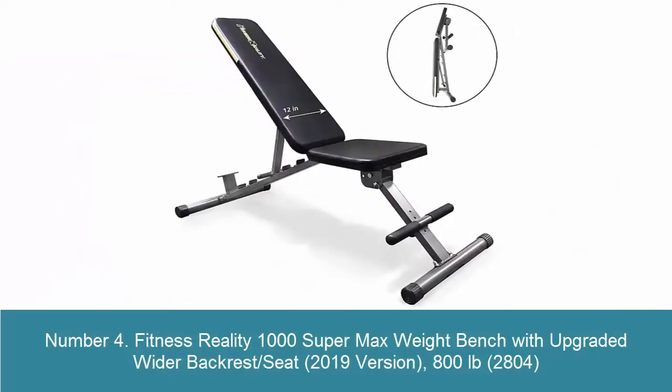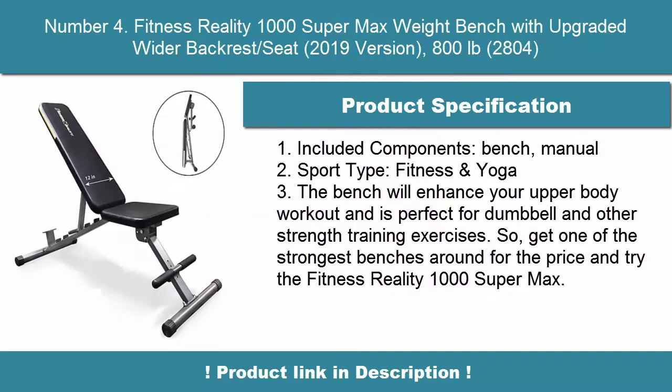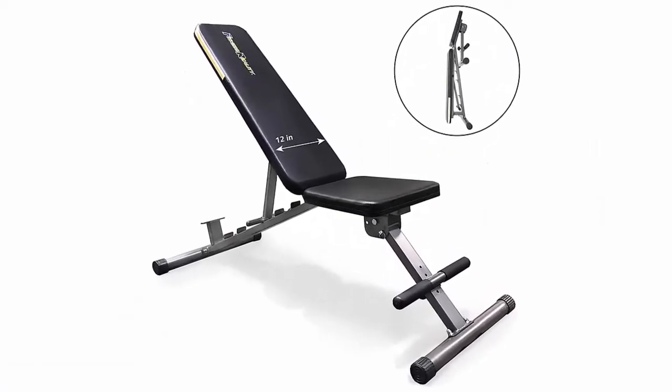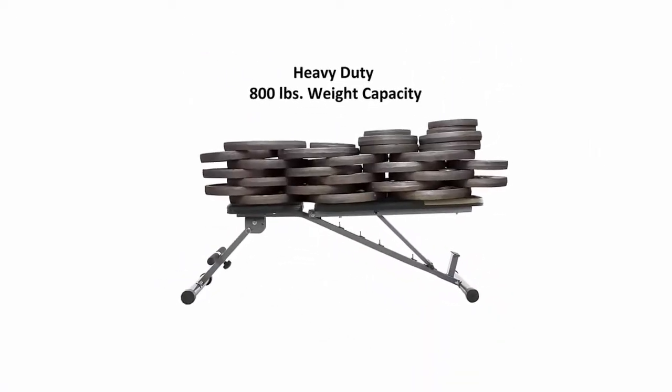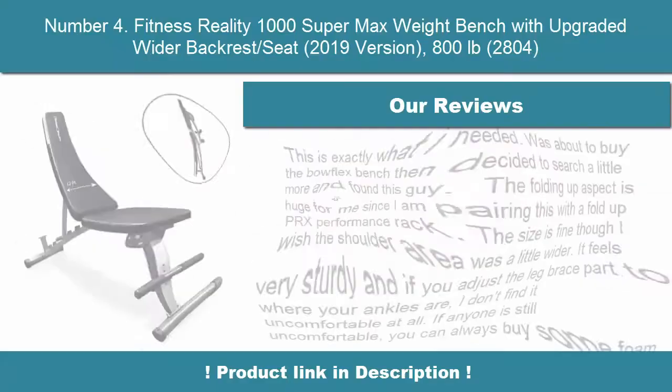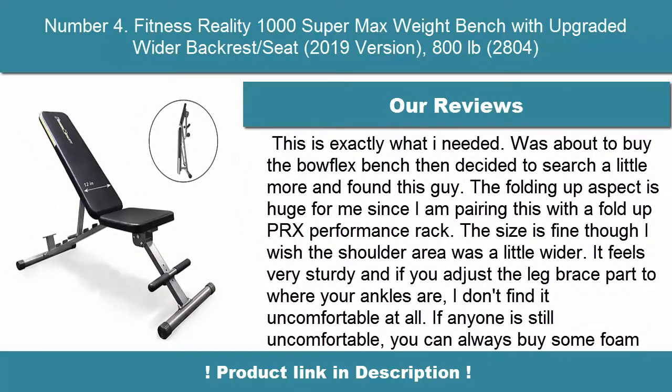Number 4: Fitness Reality 1000 Super Max Weight Bench with Upgraded Wider Back Rest Seat, 2019 Version — 800-pound capacity. Included components: bench and manual. Sport type: fitness and yoga. The bench will enhance your upper body workout and is perfect for dumbbell and other strength training exercises. Get one of the strongest benches around for the price and try the Fitness Reality 1000 Super Max.